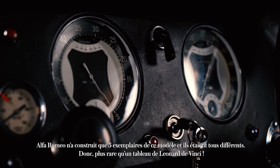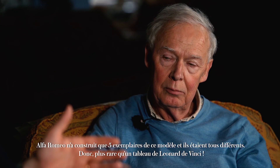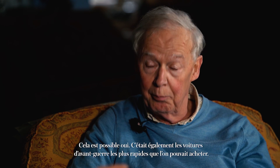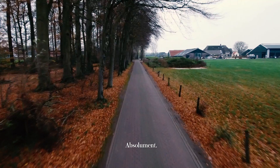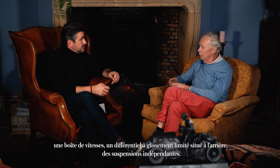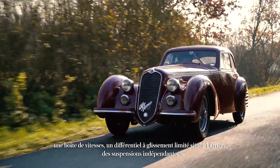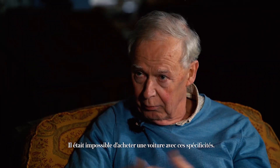Alfa Romeo only built five cars like that, and they were all different. It's rarer than a Leonardo da Vinci. Also, this was the fastest car you could buy pre-war. It's more like the 250 GTO, but pre-war. There were no other cars which had twin blowers, the full racing engine with dry sump, a gearbox and diff sitting at the rear with limited slip, and fully independent suspension. You couldn't have bought a car with that specification.